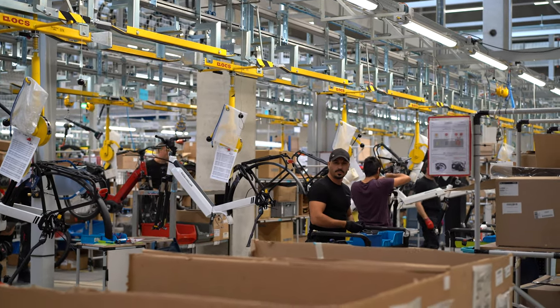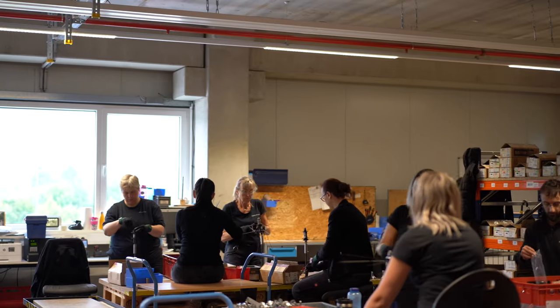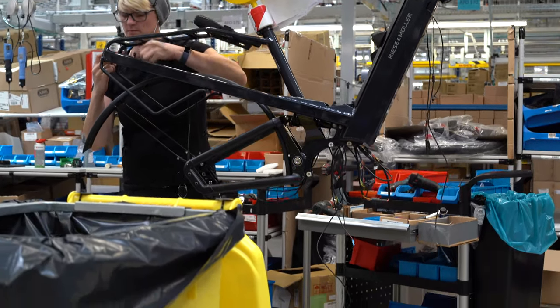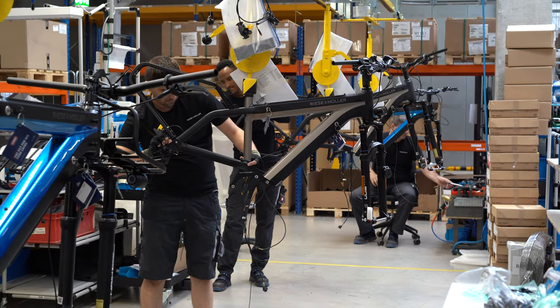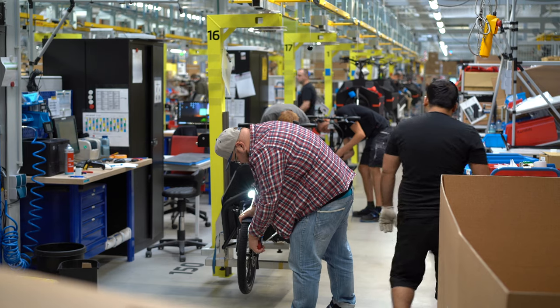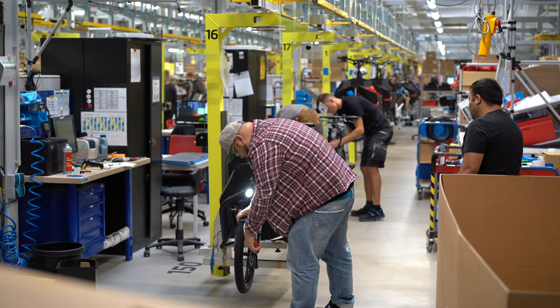So that's your first look at what it's like to work for Riese and Müller. But let's talk a little bit more about how your bike is built. A stat that I thought was so cool is that 35 different Riese and Müller employees are helping build each bike individually.